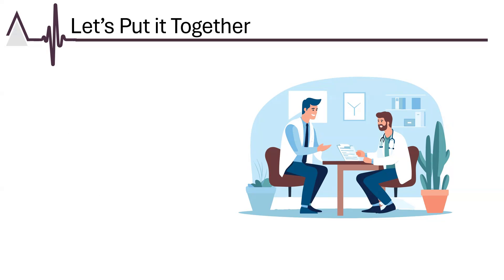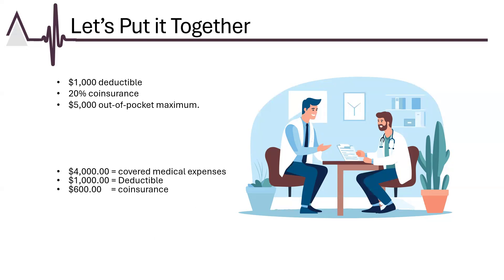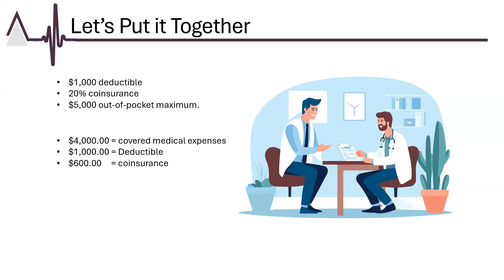Let's put it all together with an example. A patient has a health plan with a $1,000 deductible, 20% co-insurance, and a $5,000 out-of-pocket maximum. After meeting the $1,000 deductible, the patient pays 20% on further expenses. If the patient incurs $4,000 in medical bills, they would pay $1,000 to the deductible and 20% of the remaining $3,000 balance, amounting to $600. When total expenses — including co-payments, co-insurance, and deductibles — reach $5,000, any additional costs for covered services for the rest of the year will be covered fully by insurance.